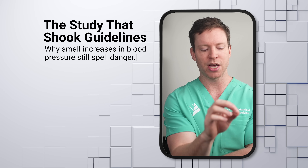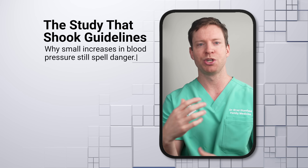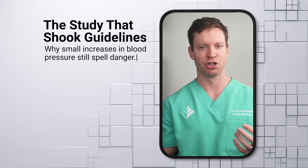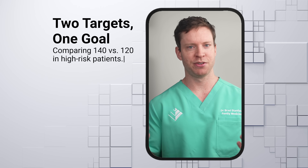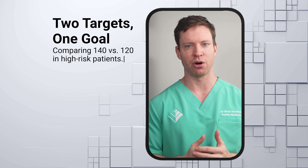The first wake-up call came from the SPRINT study — the Systolic Blood Pressure Intervention Trial — involving over 9,000 participants. The goal was to see if lowering blood pressure to below 120 would protect against heart attacks, strokes, and other problems better than the old target of 140. The people in the study were already at high risk of heart disease but didn't have diabetes or a history of a previous stroke. They were split into two groups: one aimed for a blood pressure of around 140, and the other aimed for around 120.